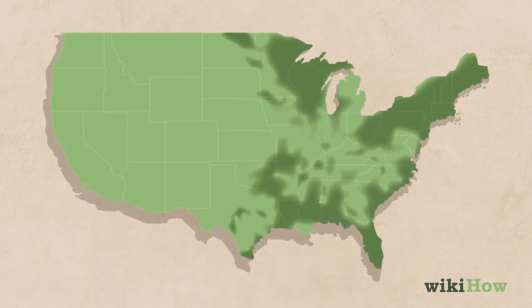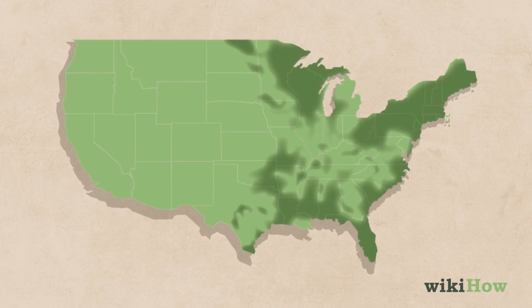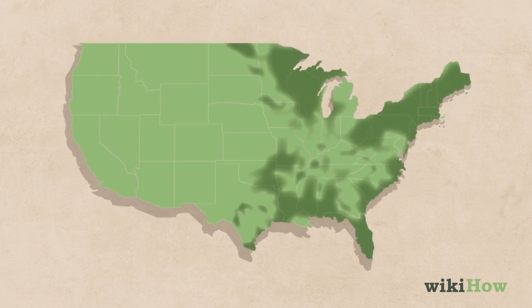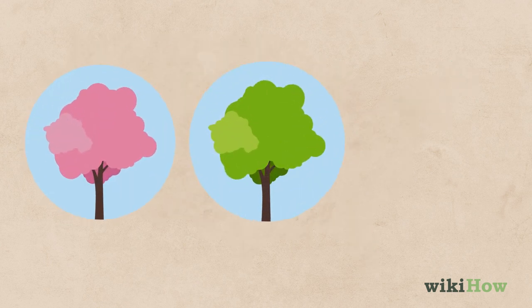They're usually found in the southern and eastern United States, although you may spot one in the Great Lakes region of the Midwest as well. They are most active in the spring, summer, and fall.